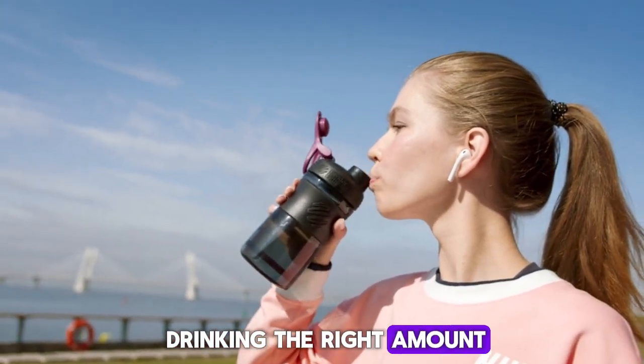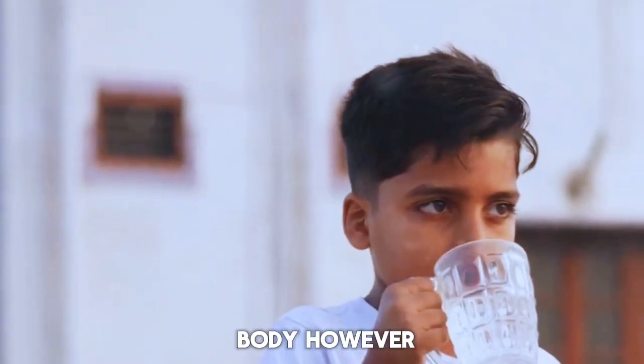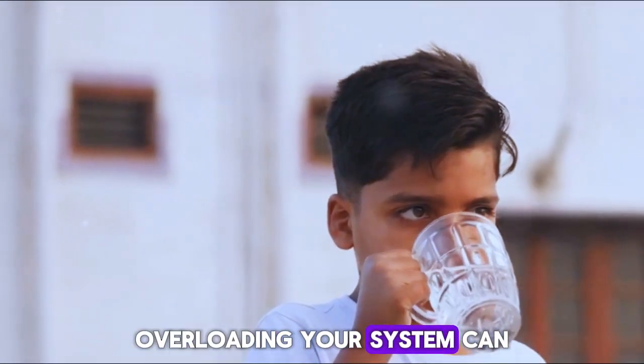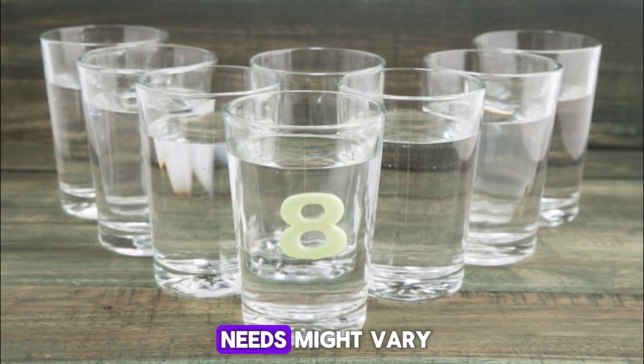Tip number three: stay hydrated, but not too hydrated. Drinking the right amount of water helps your kidneys clear sodium and toxins from the body. However, overloading your system can be just as harmful. Aim for about eight glasses a day, but remember that your needs might vary, especially if your kidney function is already compromised.